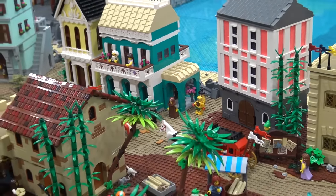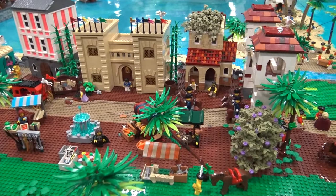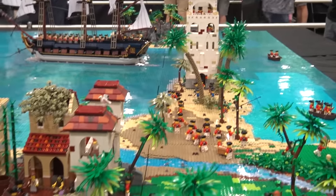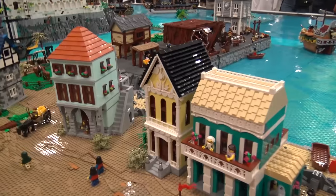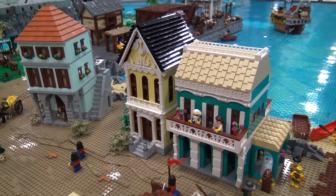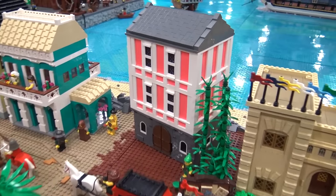I built most of the buildings here. The small one on the end and the church I didn't do, but we try to keep it random. It's not anchored in a specific time or place — it just feels like something you'd imagine as a child. It's not Nassau, not San Juan, not any specific pirate town or from a media franchise. I wanted a lot of bright colors. It's easy to do a pirate town in all browns, but my thought is when these places are first built, they're new, shiny, and great — not all ruins.